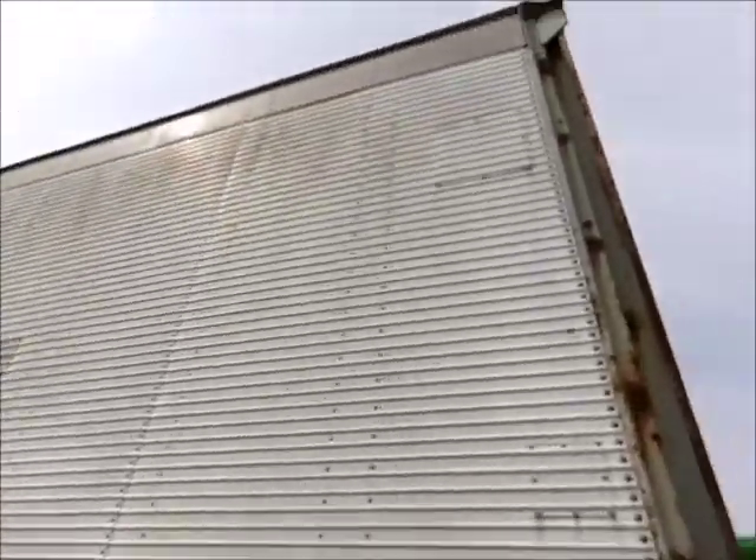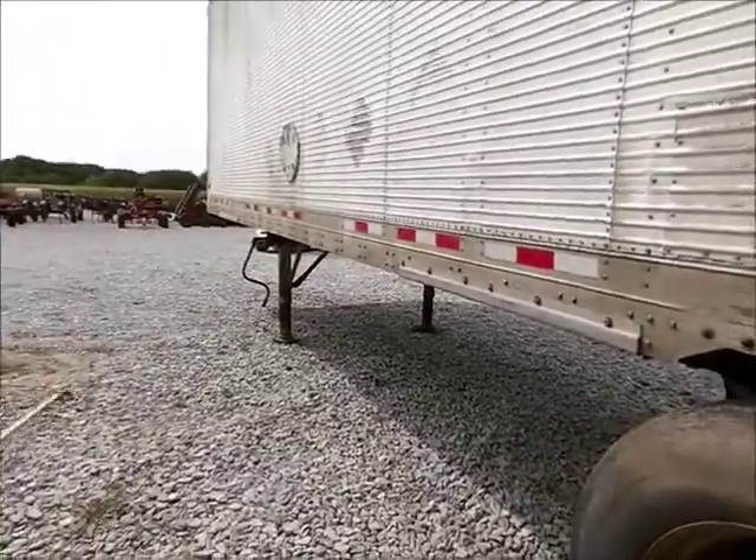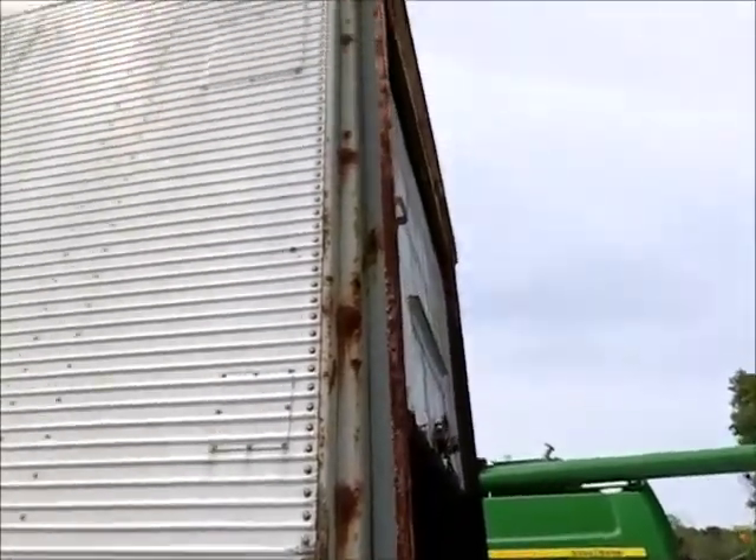There's a 1987 Fruehauf van trailer. It's 27 foot long, 9 foot tall, 8 foot wide inside.